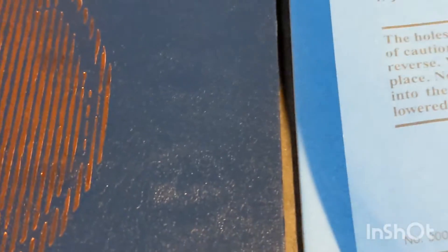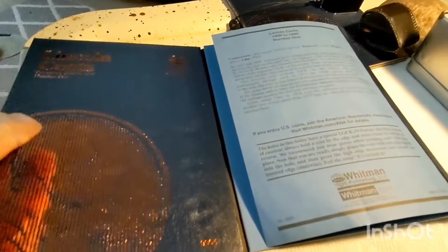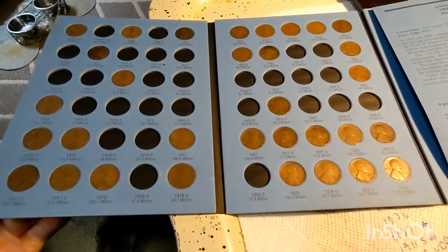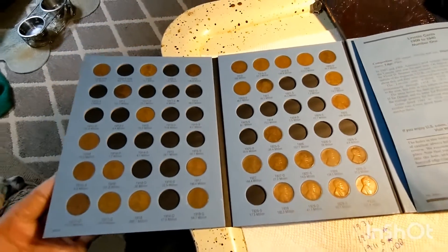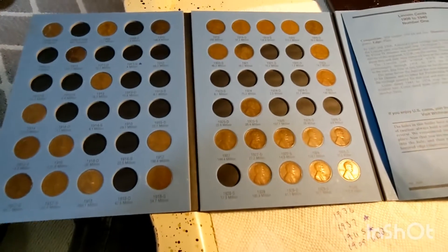Got a real nice 1909 VDB also, but we have that. So that makes two of those, and not a bad roll there. I'm not really happy about those uncirculated ones. All right, so that's going to wrap it up for today's video.